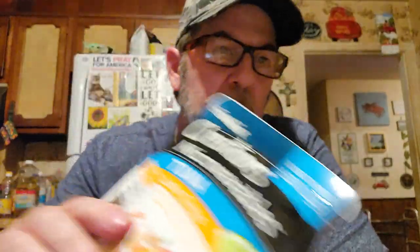Here it is - Star Kiss Creations Microwavables tuna. This is Latin Citrus. That's interesting, I've not heard of that. It's wild tuna with quinoa, white beans, jalapeño, lime juice, cilantro, and veggies. I'm not crazy about cilantro - it tastes like soap to me. He may be trying this one. Just glancing at the nutrition, the only concern is sodium - 29% if you eat the whole pouch - but the rest of the numbers are all good.